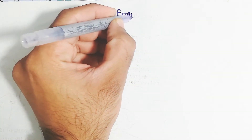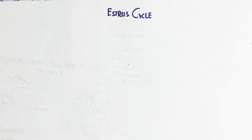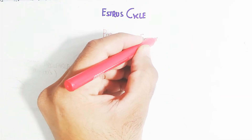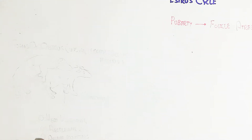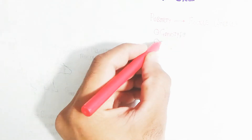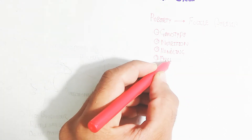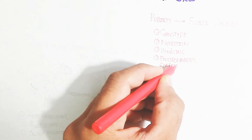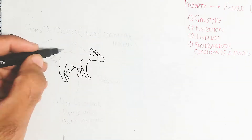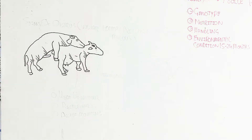In this video we will discuss the estrus cycle. After puberty, follicle atresia will occur and primary follicles will be converted into secondary follicles. This process depends on genotype, nutrition, handling, and environmental conditions, occurring within 15 to 24 months.